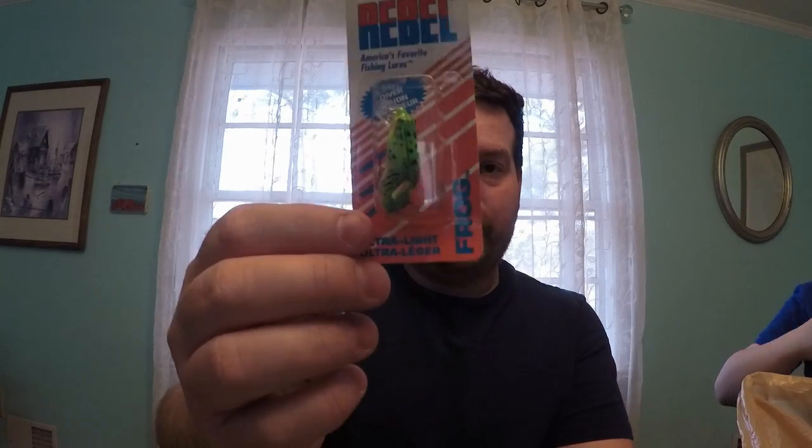I tried to get as close to fifty dollars as I could and I got a ton of stuff. We spent $44.14, so I've still got some money left on this card. Ezra's going to help me with the first lure. Okay, so this is a Rebel lure — their little Wee Frog. It's kind of like the Crickhopper. You toss it out and just twitch it on top, but you can also fish it like a crankbait. It's pretty versatile.